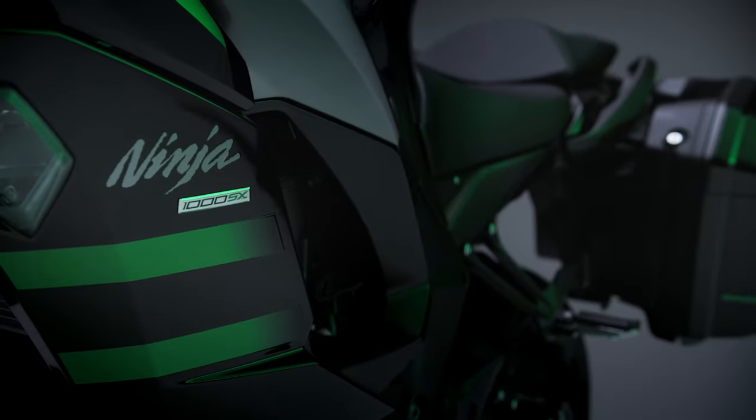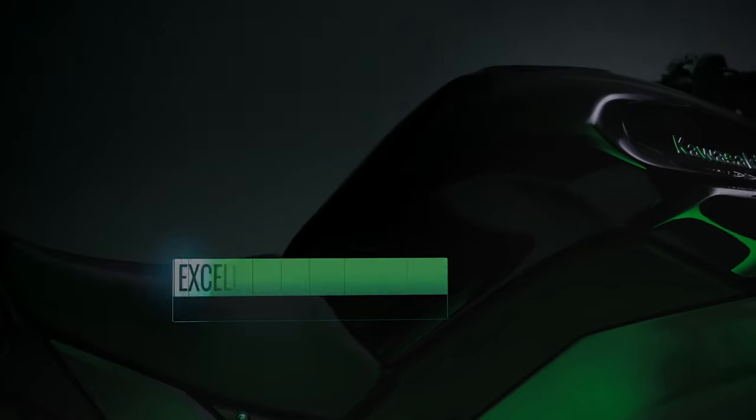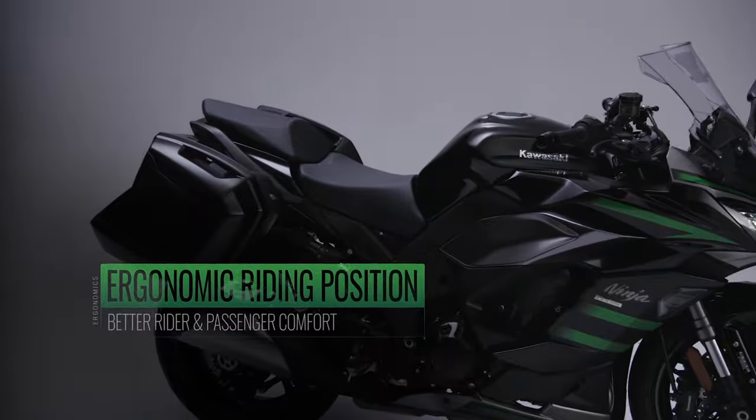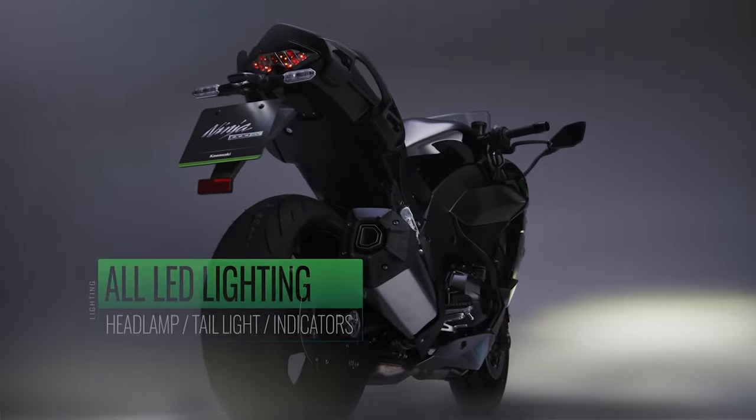Now let's wrap up this video. What are your thoughts on the new Ninja 1000SX? Is the name change and the other updates enough to make you jump onto the new bike, or are you looking for something a bit more? That's it for now — go out there and ride safe!